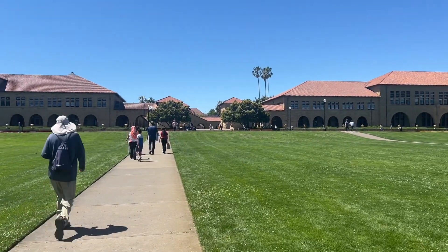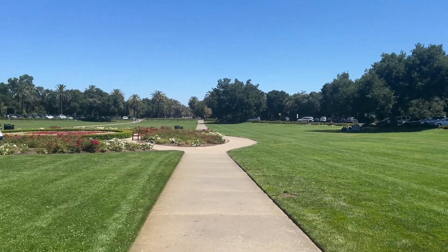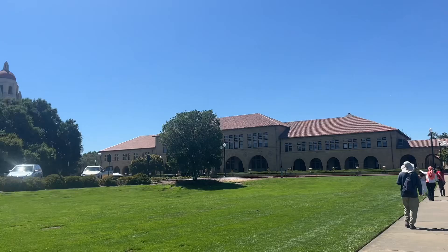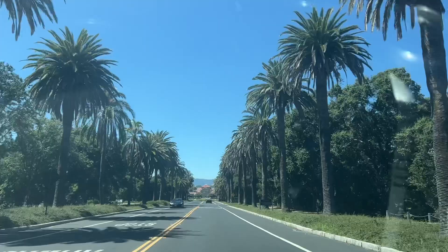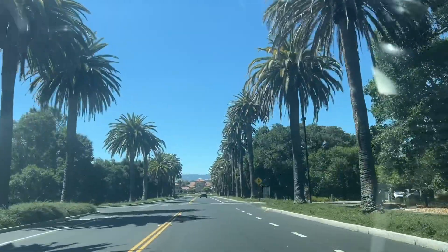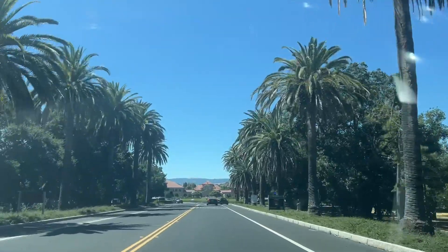Hey guys, so we are at Stanford University, believe it or not. This is the center oval and it's really pretty. I can't believe we're at Stanford. A big part of the Stanford experience for me is just going down Palm Drive, and this is it. Stop talking — I'll let you guys enjoy it with a bit of music.